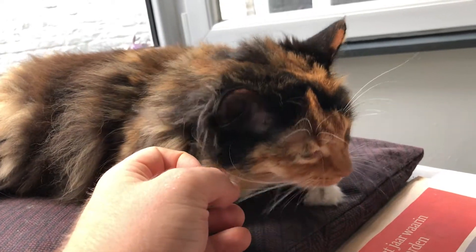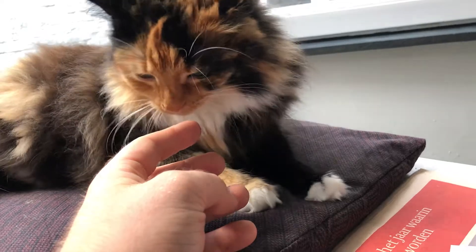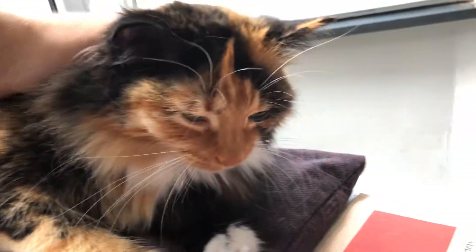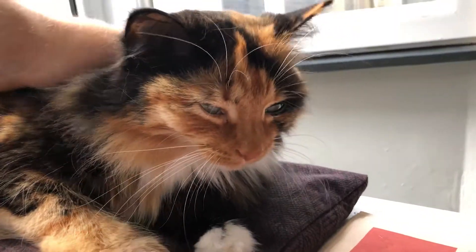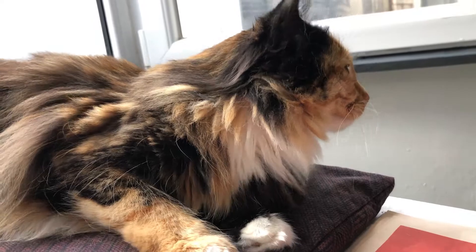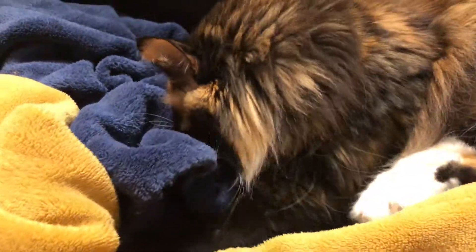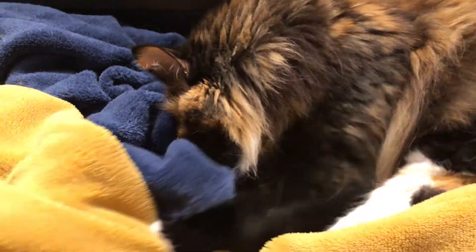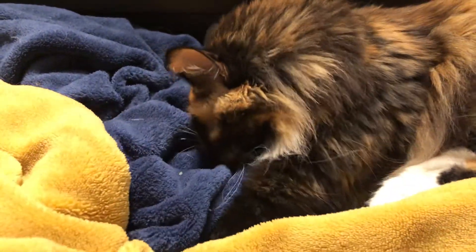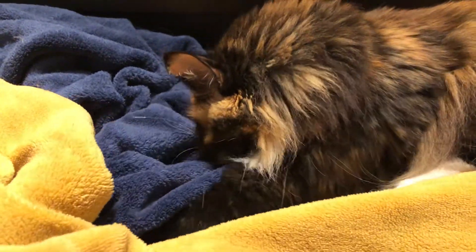Secondly, researchers think that the changes in the face of the cat go beyond communicating pain. Turning the ears or reducing the size of the eyes may also serve to regulate sensory input in a way that supports self-preservation. For example, a reduction in eye aperture and changes in the shape and orientation of the ears and whiskers may moderate pain perception by limiting external sensory input — the cat keeps the outside world out a bit to be able to endure the pain better.